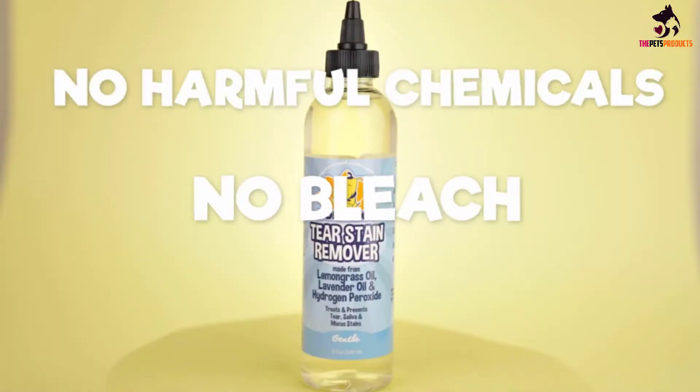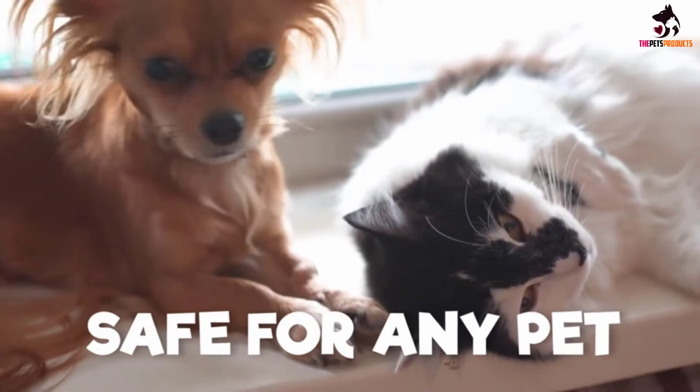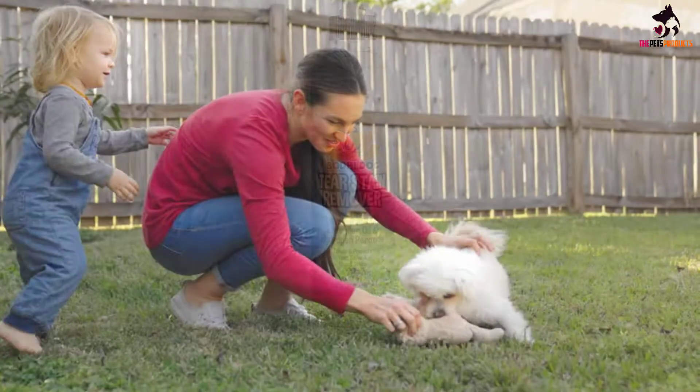The solution can be used on sensitive skin without irritation and contains only natural ingredients. The formula contains no harsh chemicals, bleach, alcohol, or parabens, and is completely SLS-free, MEA-free, and DEA-free.